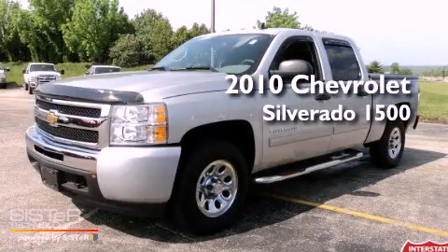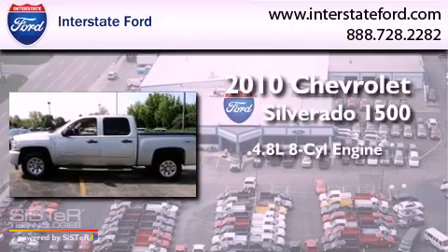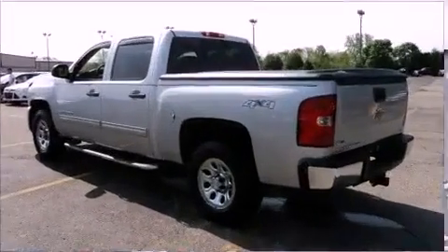This is a 2010 Chevrolet Silverado 1500. It features a 4.8-liter, eight-cylinder engine, an automatic transmission, and four-wheel drive.